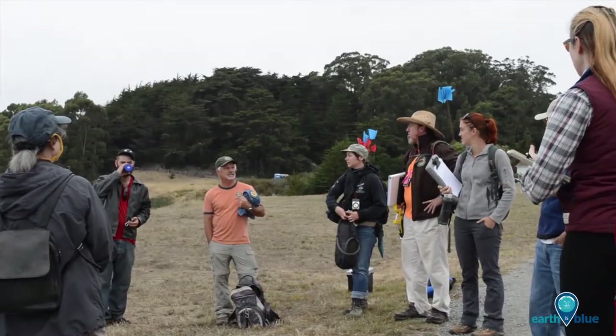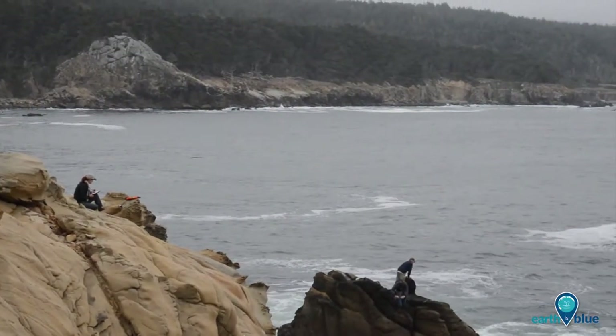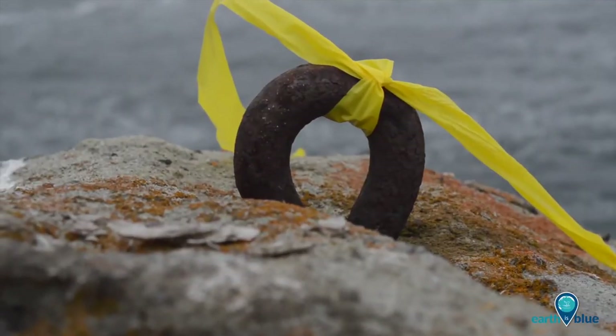We are doing a combination water and land survey. For the land portion, we have a team out there surveying and recording all of the remnants of the dog hole ports — the iron pins and islets that are still on the rocks along the shoreline.